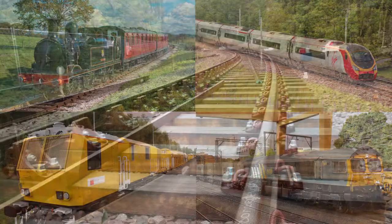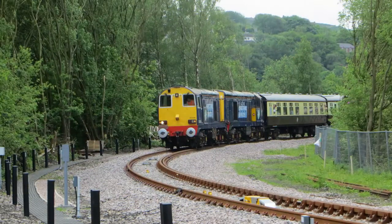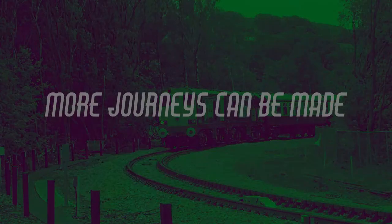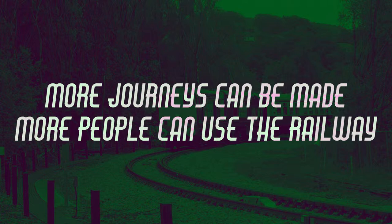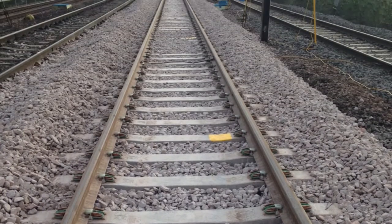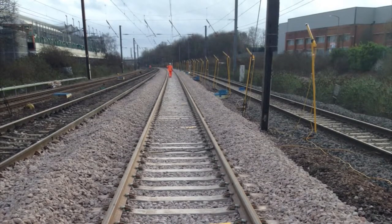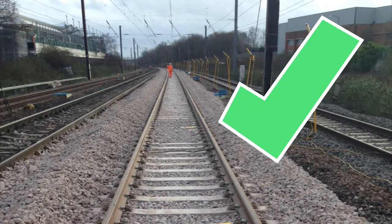As Bex has said, trains might have to slow down to go round curves, especially when they're really twisty. But if we can travel faster, more journeys can be made and more people can use the railways. But achieving higher speeds isn't always easy, especially when we have to work with the existing rail network. If trains could travel in straight lines all the time and without any dips and bumps, then higher speeds would not be a big issue.